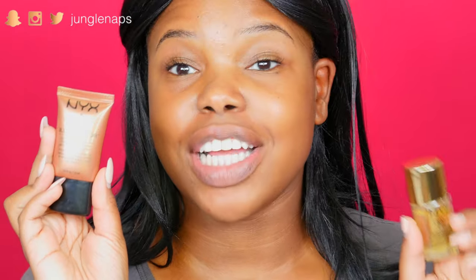Okay guys, so first up I'm going to mix the NYX Honey Do Me Up and also their liquid illuminator in Sun Goddess. I'm going to mix these two as a nice glowy primer on my face.